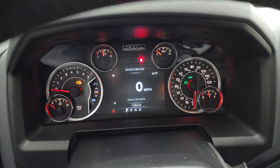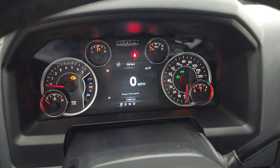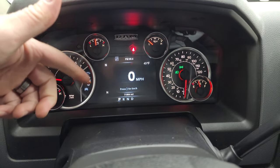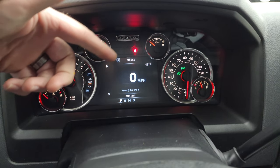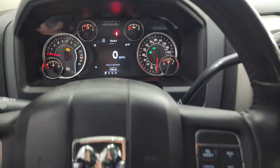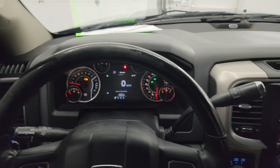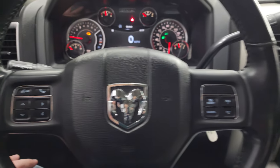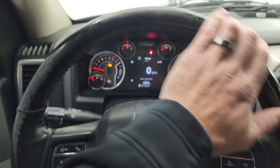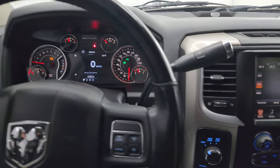This one has 71,864 miles. You get the 7-inch LCD display, digital speedometer, compass — two compasses, you can put whatever you want in each corner. You have outside temperature display and those are all configurable. Instrument cluster is nice and clean. You get the leather-wrapped heated steering wheel. Cruise controls on the right, Bluetooth and information center controls on the left, audio controls in the back of the steering wheel. The only thing to note on this truck — just a little bit of wear on the steering wheel, but nothing too bad.